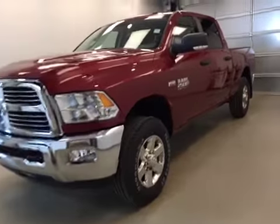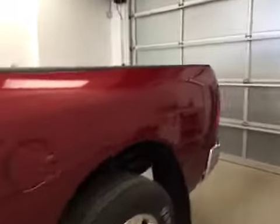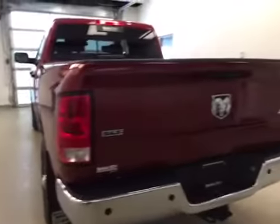This is stock number A51248, a 2015 Dodge Ram 2500 Crew Cab, 4-Wheel Drive. Exterior color is Deep Cherry Red.